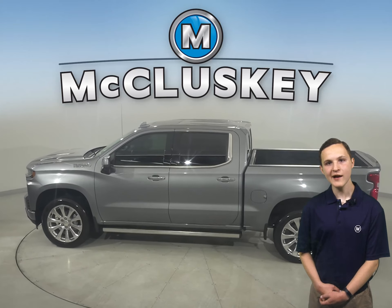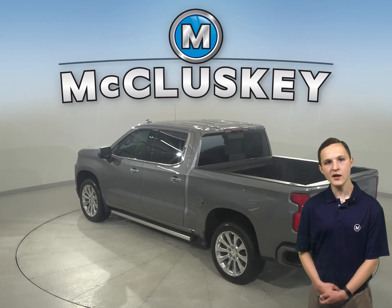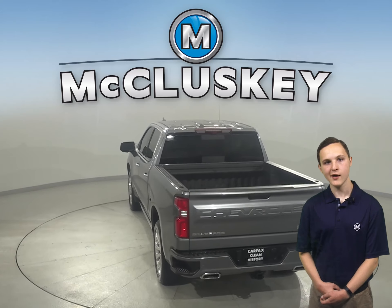You'll even have OnStar access and a backup camera to make parking and reversing a breeze. Some added comforts include remote start and Sirius XM ready radio.